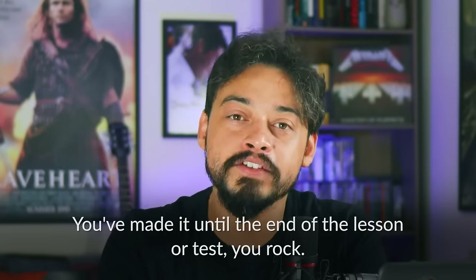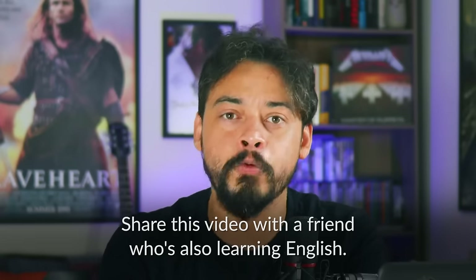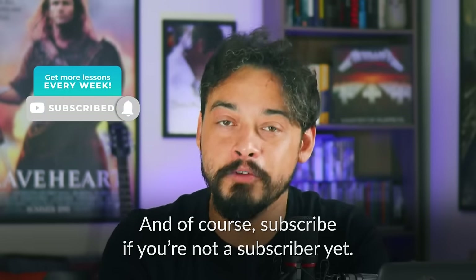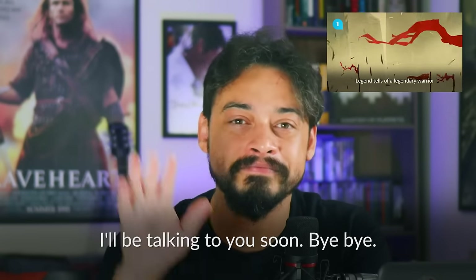Great job! You've made it until the end of the lesson, or test. You rock! Don't forget to like this video, share it with a friend who's also learning English, and subscribe if you're not a subscriber yet. If you want to keep learning English while having a ton of fun, check out this lesson next. I'll be talking to you soon. Bye-bye.